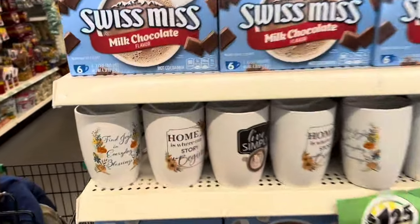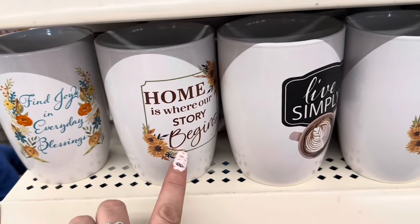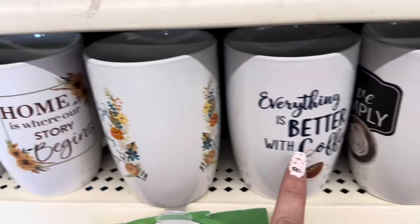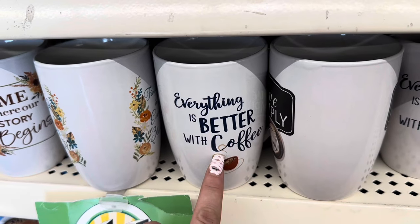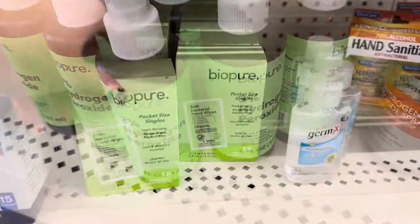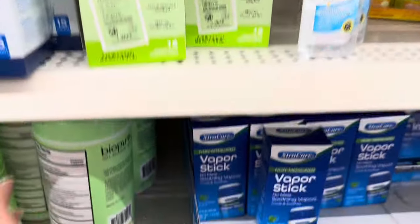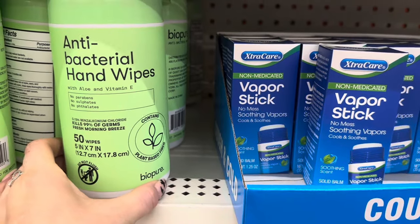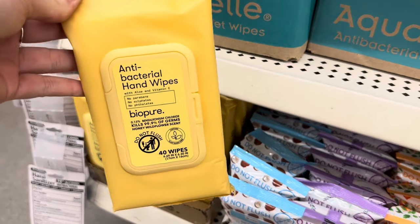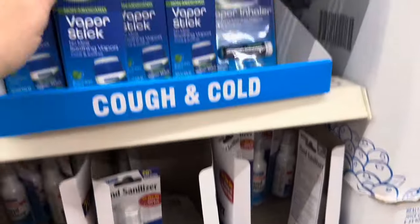Over here, we have some hot chocolate and some new coffee mugs I haven't seen yet: 'Find joy in everyday blessings,' 'Home is where our story begins,' 'Live Simply,' and 'Everything is better with coffee' — which is so true. They've also got BioPure Hydrogen Peroxide, BioPure Pocket Size Singles with 16 individually wrapped antibacterial wipes, a big package of 50 antibacterial hand wipes, and another pack of 40 hand wipes. A lot of BioPure items out right now.